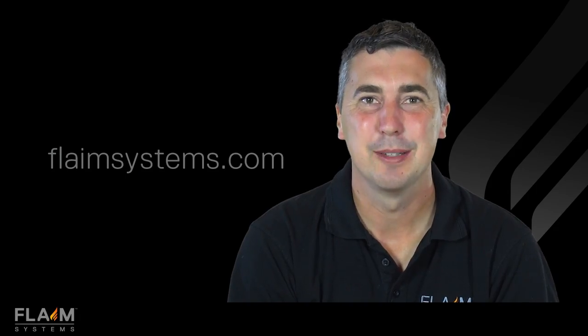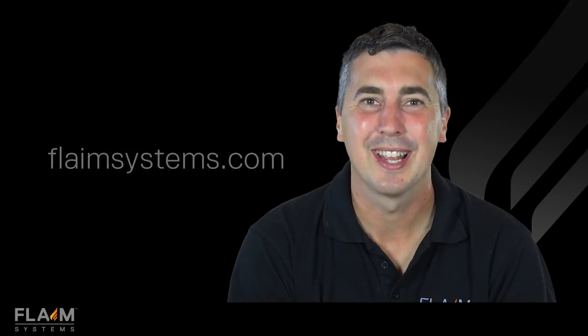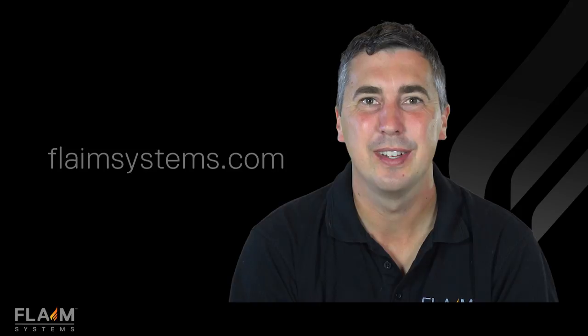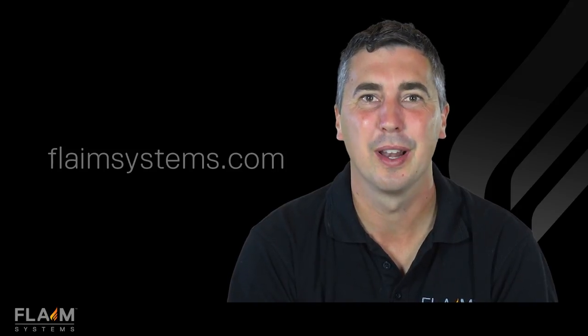To find out how the Flame Trainer system can be used in your department, please contact us at flamesystems.com. Our team can help you calculate the savings and benefits directly relevant for your department.